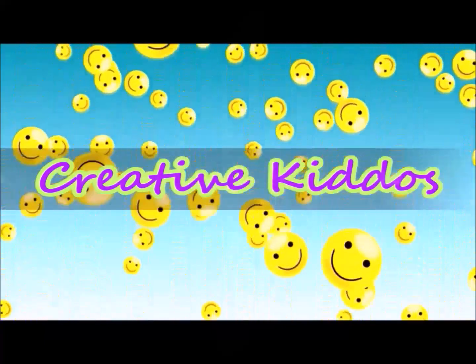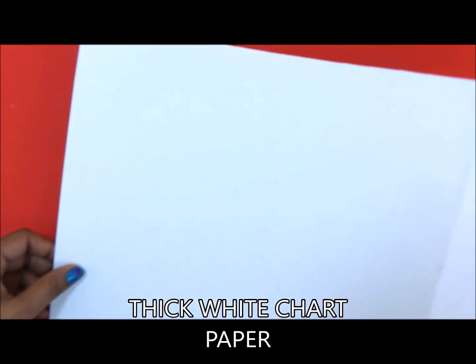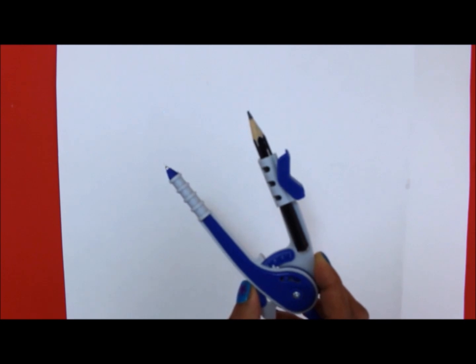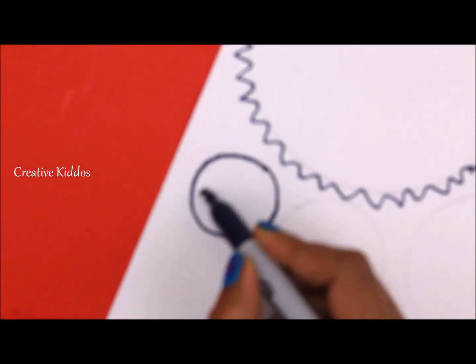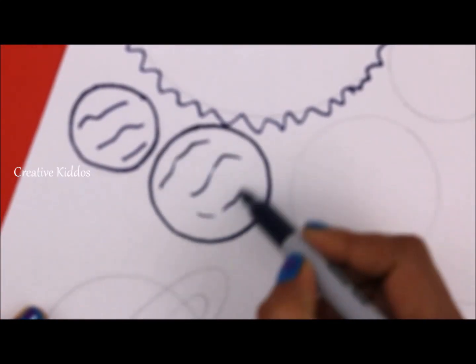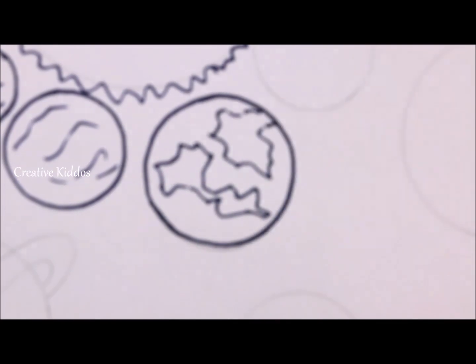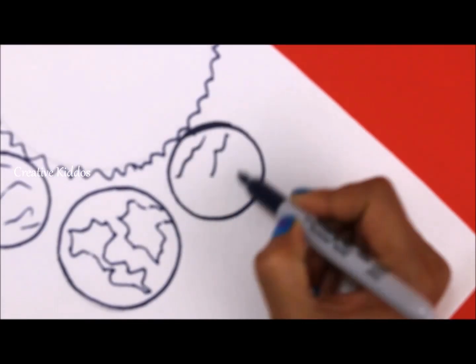Hi friends! Welcome to my channel. Today we are going to make Planet Puppets!